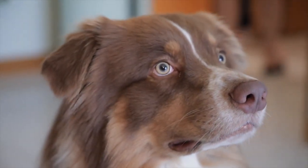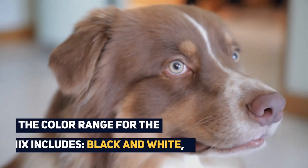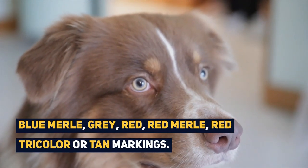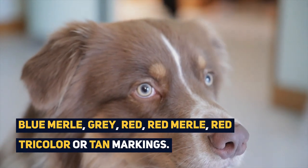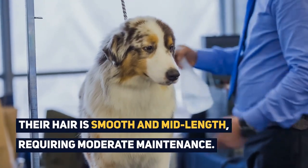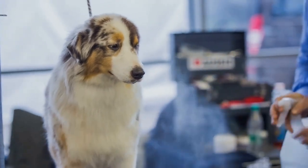Due to the huge range of coat colors in both parents, the color range for the mix includes black and white, blue merle, gray, red, red merle, red tricolor, or tan markings. Their hair is smooth and mid-length and so requires moderate maintenance.